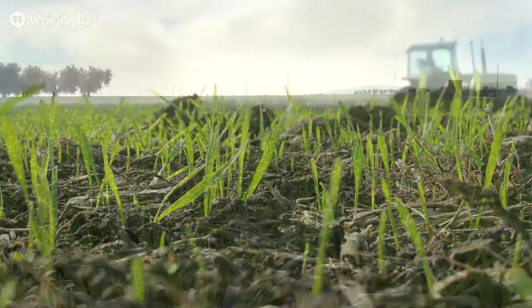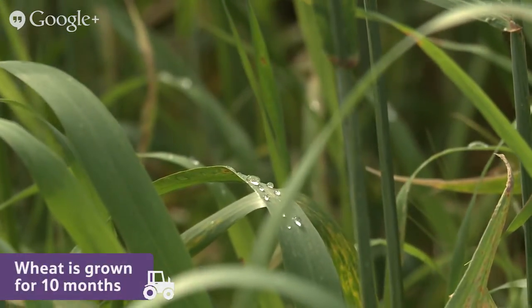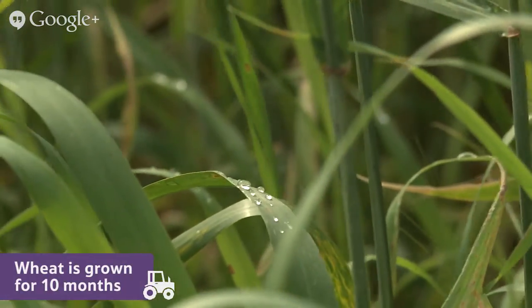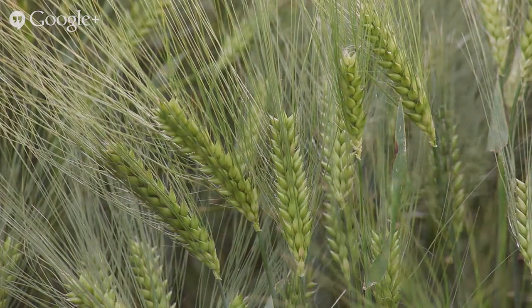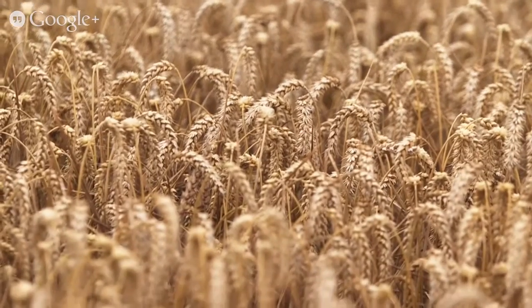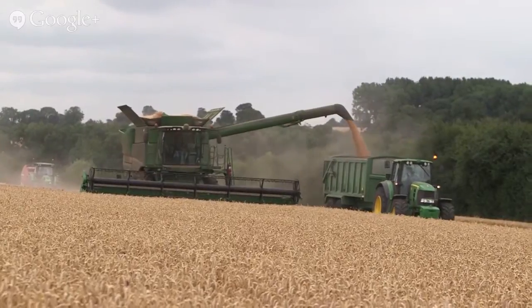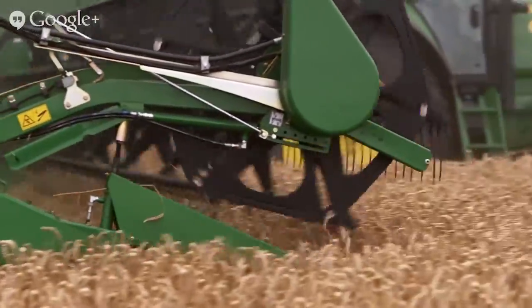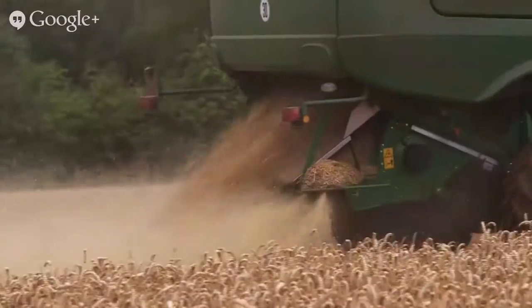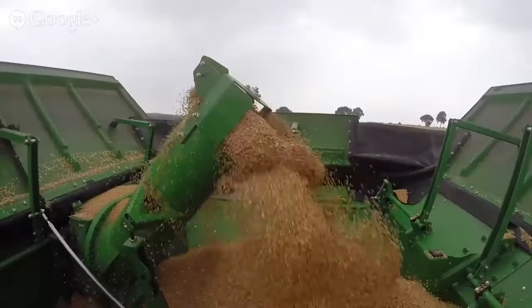Each year the farmer keeps some of the wheat grains he produces to plant his new crop. The planting usually takes place in October, when the soil is still warm from the summer but moist from the autumn rain. These conditions give the wheat all it needs to grow strong and healthy. Throughout spring, the warm sunshine encourages the plants to grow. The farmer leaves the wheat in the fields for around ten months until August, when it's fully grown and can reach a height of up to one metre tall.